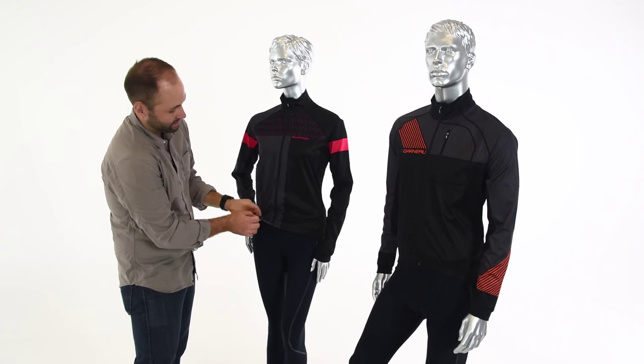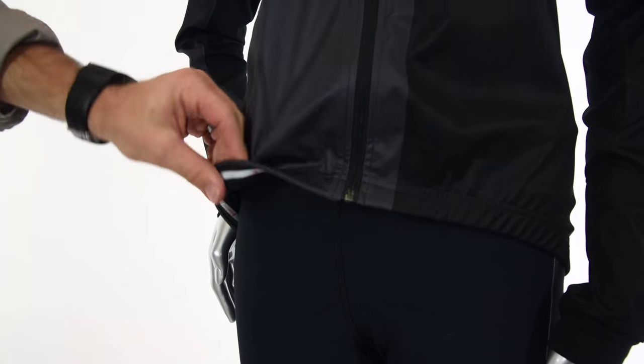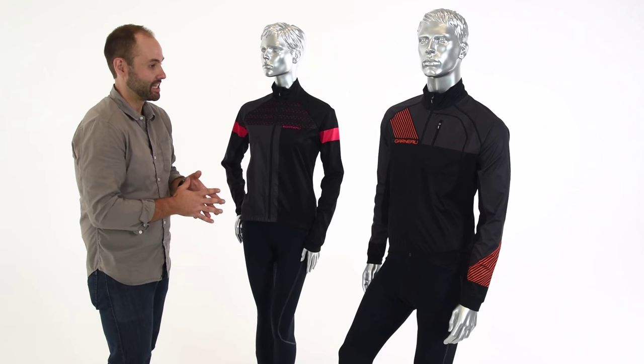As we move down to the waist, you'll notice that it has a silicone backing gripper, and that's just going to keep the piece in place and keep it nice and snug when you're forward in your riding position.